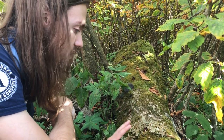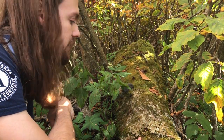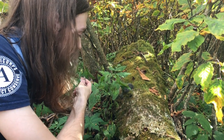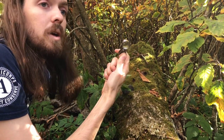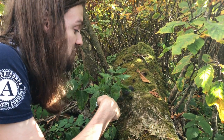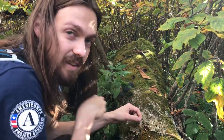You'll find this mainly on fallen logs or dead trees, but you can find it on living trees too. I recommend using a hand lens to view any kind of lichen — it's like a handheld microscope. They're just a couple of bucks, and you can get some really cool views, especially of these delicate little veins inside these lichens.